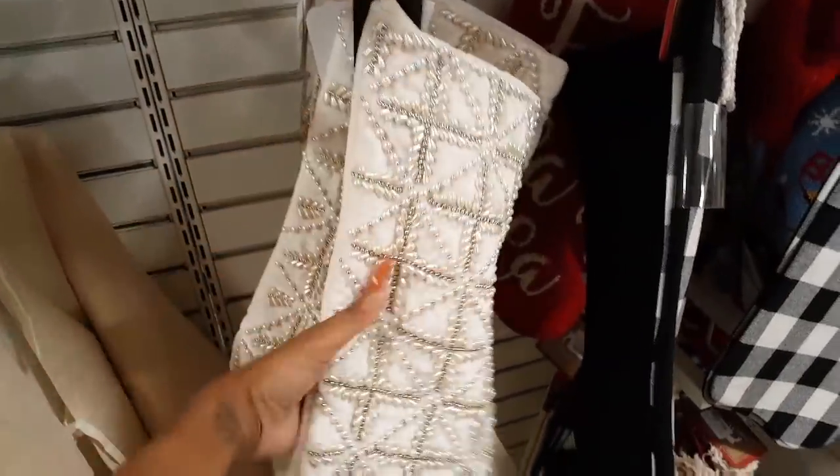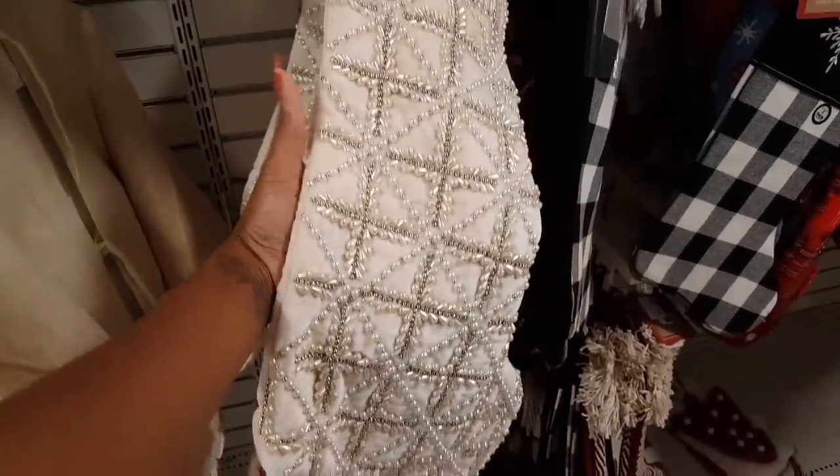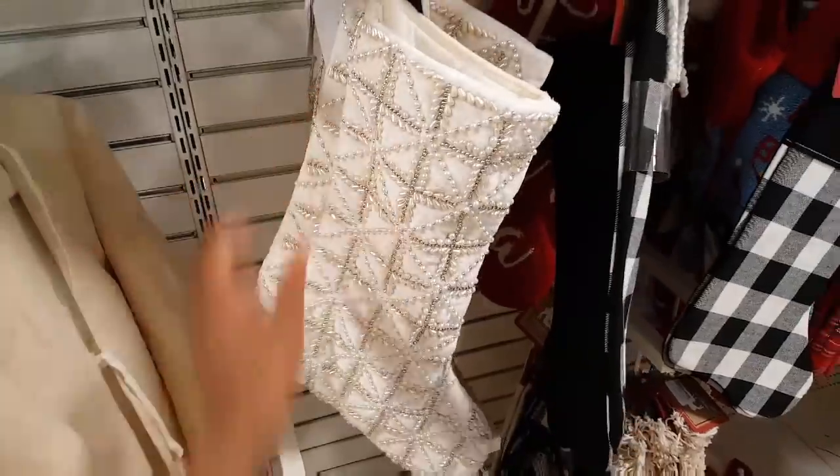I'm trying to stay away from the Christmas decor but do y'all see the stocking for just $14.99? Look at the beading on here — this is really, really nice. Wow.